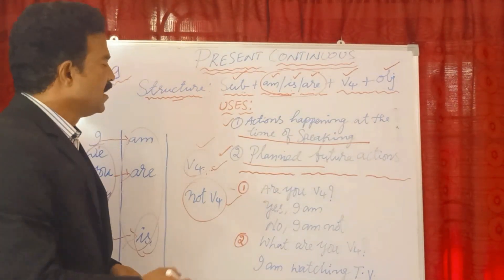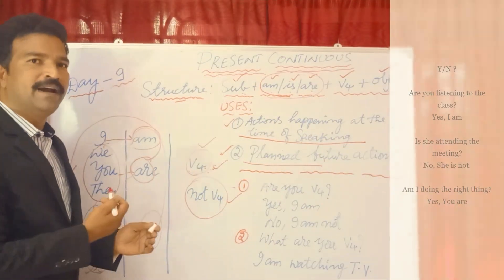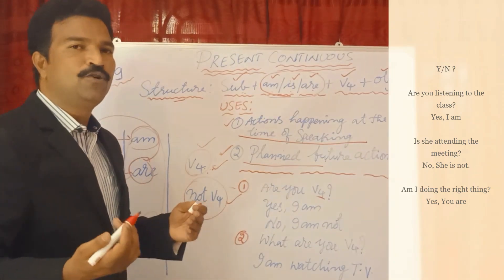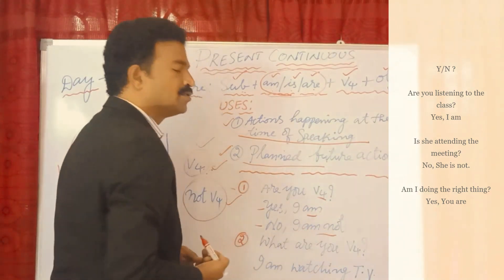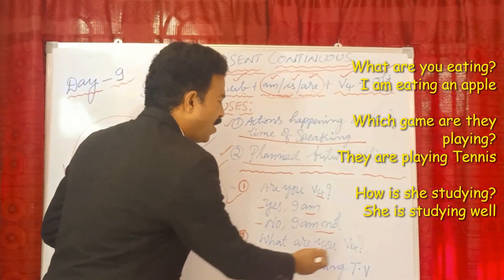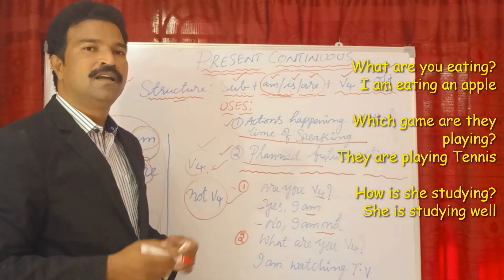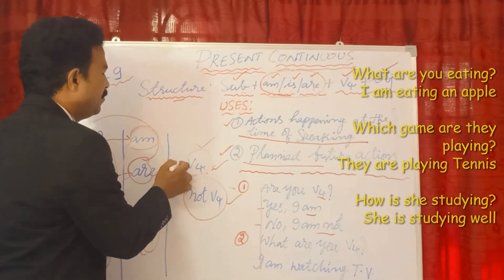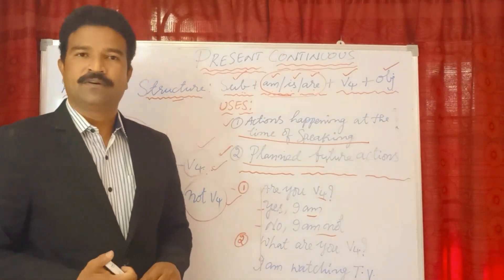Now for questions: move the helping verb to the front of the subject to form a question. For example: Are you playing cricket? Answer: Yes, I am. Or: No, I am not. For WH questions: What are you eating? — I am eating. What are you doing? — I am watching TV. Negative: I am not watching TV. So in the present continuous tense, positive statements use helping verb + V4, and negative statements use helping verb + not + V4.